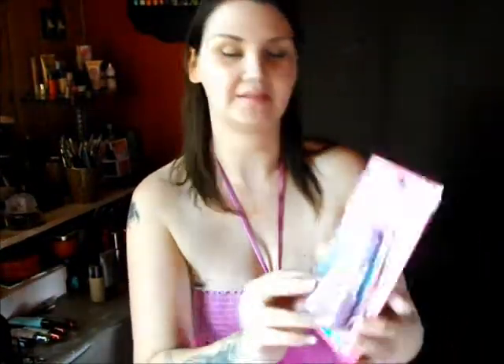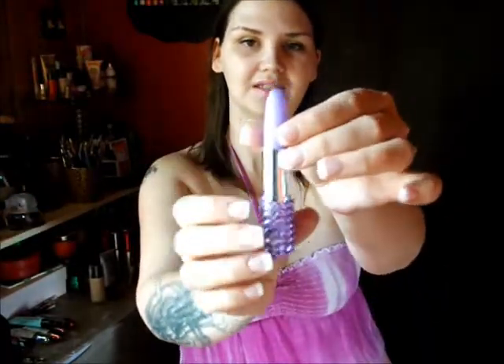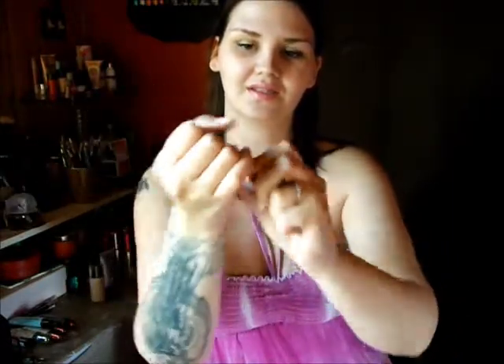Right off the bat I'm going to show the very cute bejeweled pen. They look like lipstick. Can you see that? Isn't that cute? One in pink and one in purple.